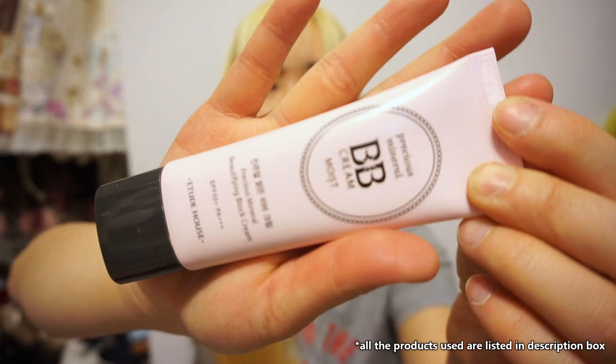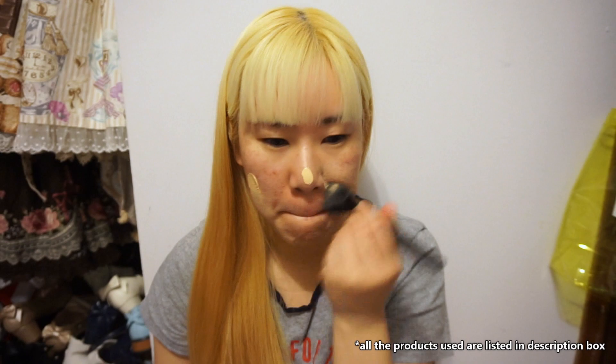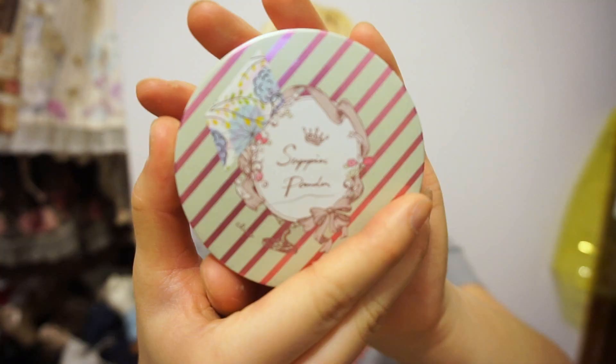Hi everyone! Today's video is going to be a quick get ready with me video. All the products that I use will be in the description box down below. I'll just be doing my basic daily makeup as the products and techniques that I use haven't really changed.